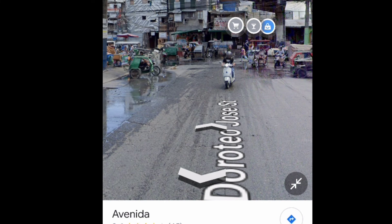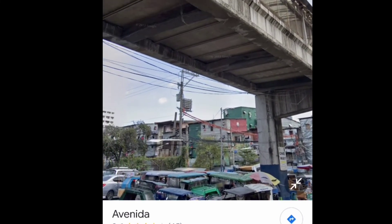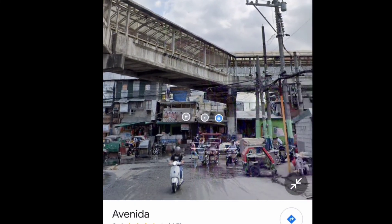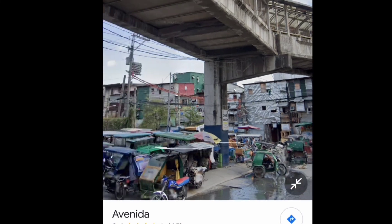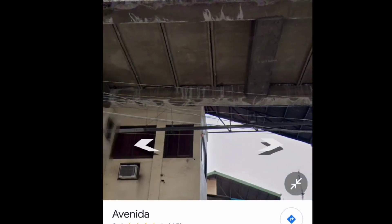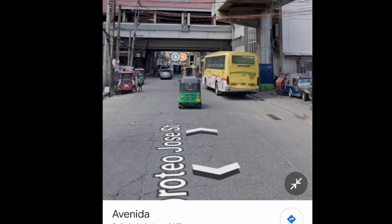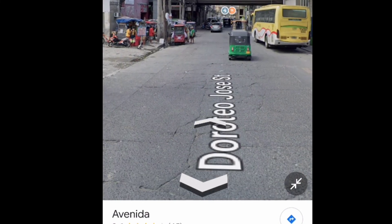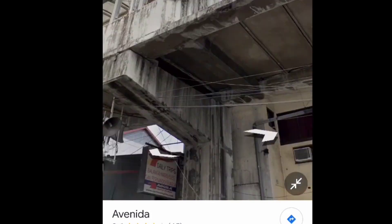Bus companies like Genesis have other terminals according to the customer's preference — they have terminals in Cubao, Quezon City, and in the Pasay area. As for me, we are more near the Avenida terminal, so we chose this terminal instead. The terminal in Avenida is small and crowded.